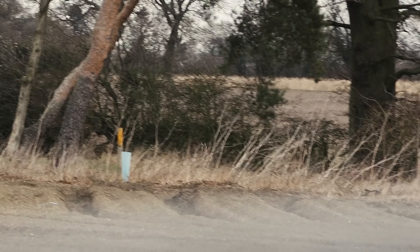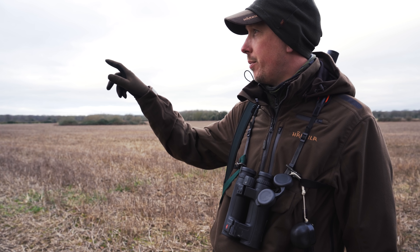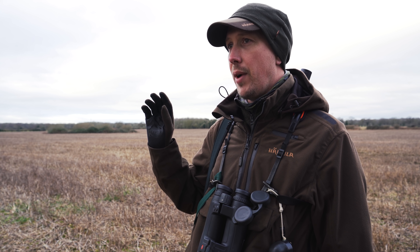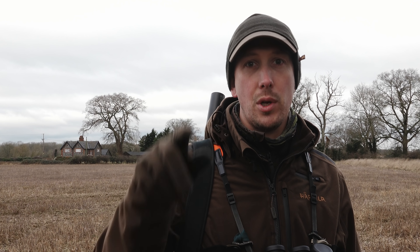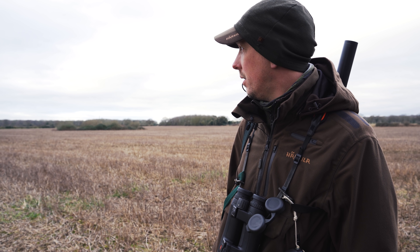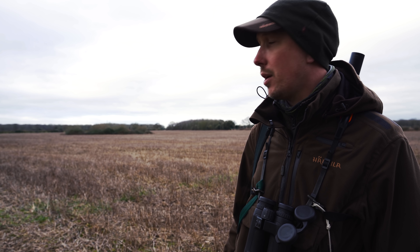That's a roe doe and a buck we've just pushed out of this tree line behind us. We've just pulled in here, just the other side of a quiet country road, and we're going to walk over the other side of it. We drove down to the farmyard in the middle of that group of fields, and there's some roe deer out a couple of fields away from us now. They're kind of aware the vehicle's been moving around, so hopefully they'll still be stood up. We'll see if we can get across the field and get into a position to take a shot.